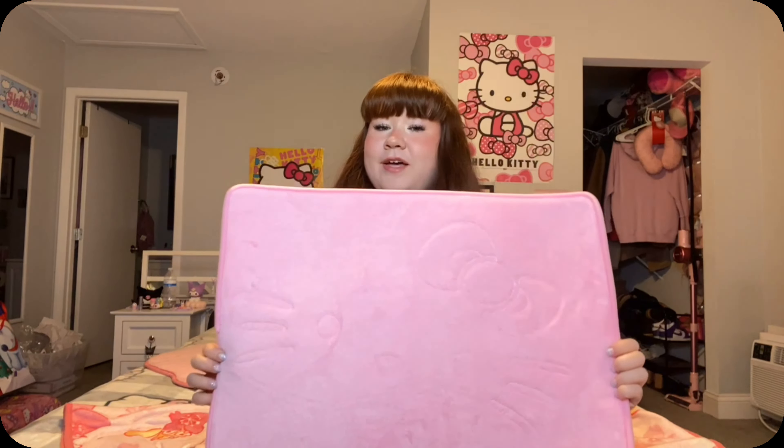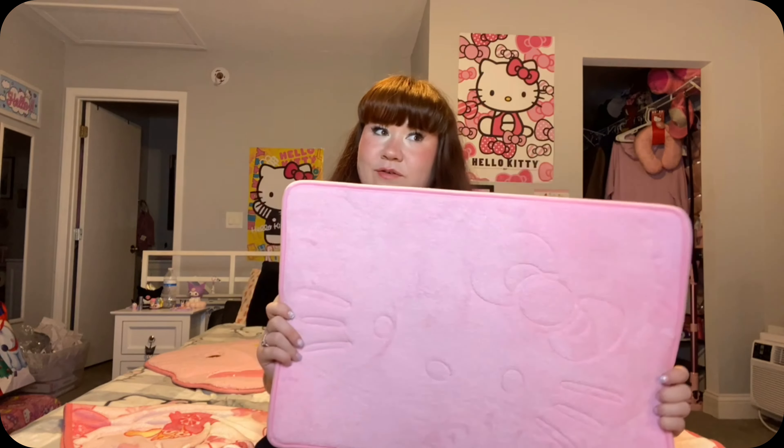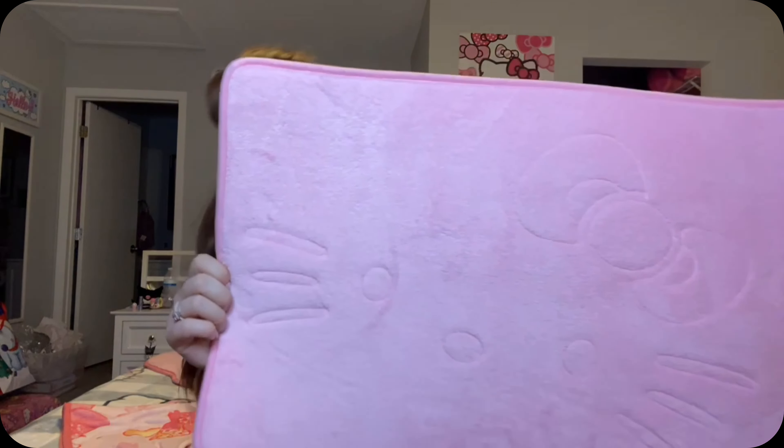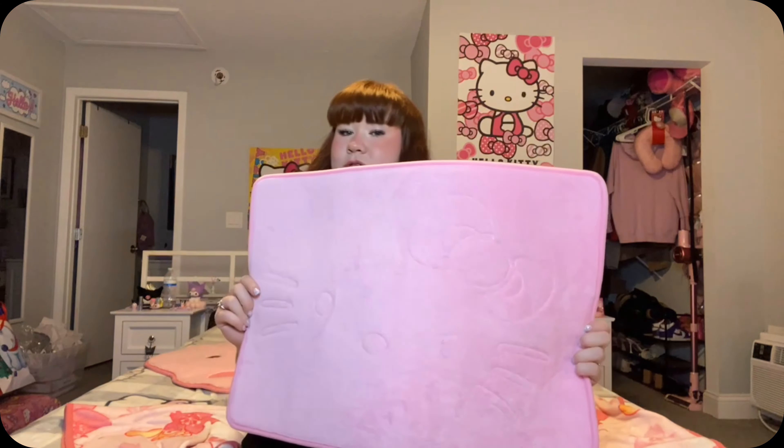Looks like I also got an Ulta gift card. My dad and my stepmom got me this reversible down alternative comforter — they said it was from Macy's, cute, love it. Then the last two things are some more rugs. This one came from my dad and stepmom — how adorable is this Hello Kitty rug? She is everything, she will be going downstairs. I also have this one from my little sister Andrea — it's printed with Hello Kitty's little face and a bow, so cute.